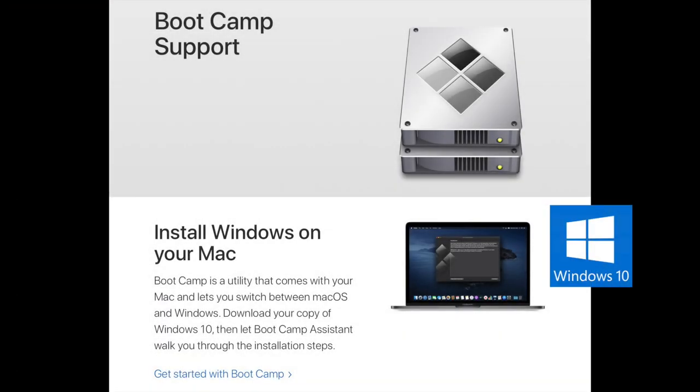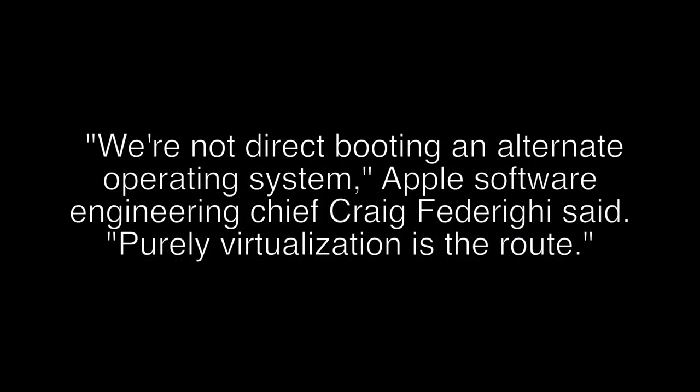One of the biggest benefits of Intel-based Macs is the ability to dual-boot Windows. Apple has said it does not plan to support Boot Camp on its future Macs. We're not direct-booting an alternate operating system, Apple Software Engineering Chief Craig Federighi said. Purely virtualization is the route.